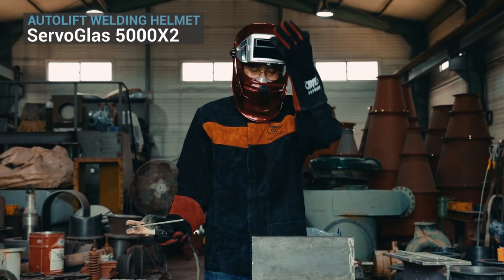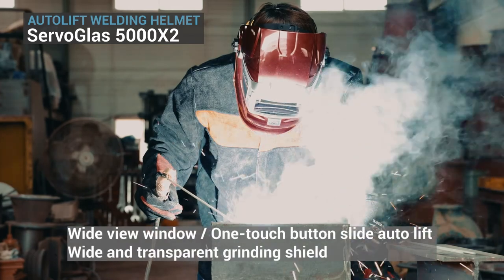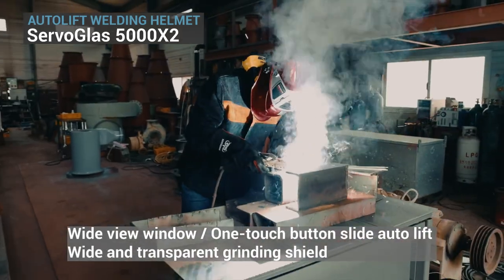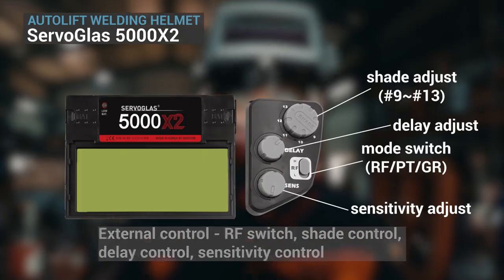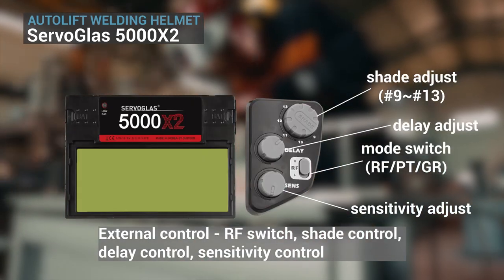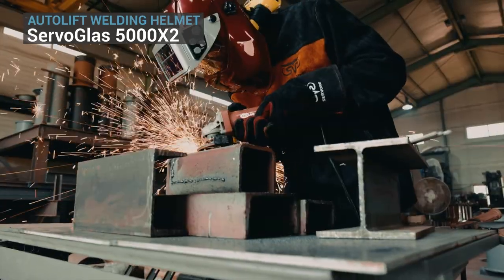The uniquely designed AutoLift welding helmet 5000X2 provides a wide field of view with an extended LCD. When the button is pressed, the slide folder automatically goes up and provides a wide and transparent shield, which is convenient for grinding work.